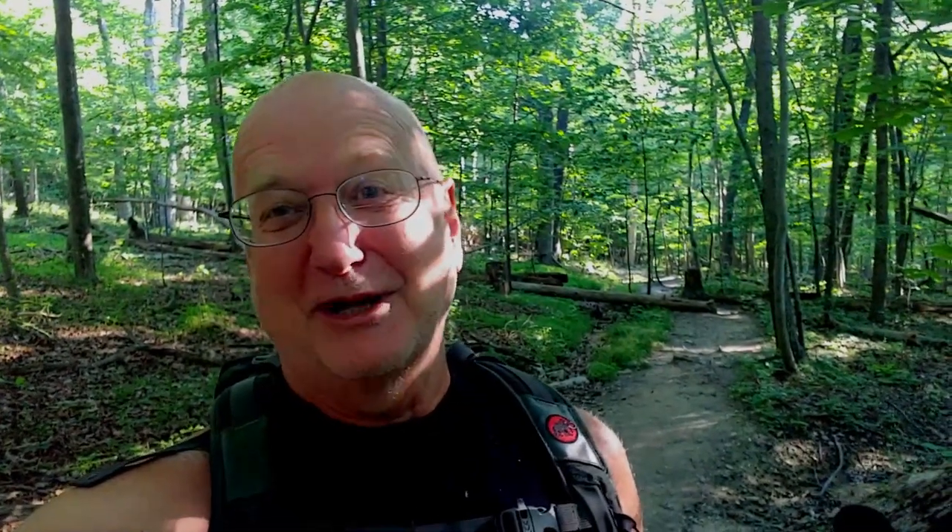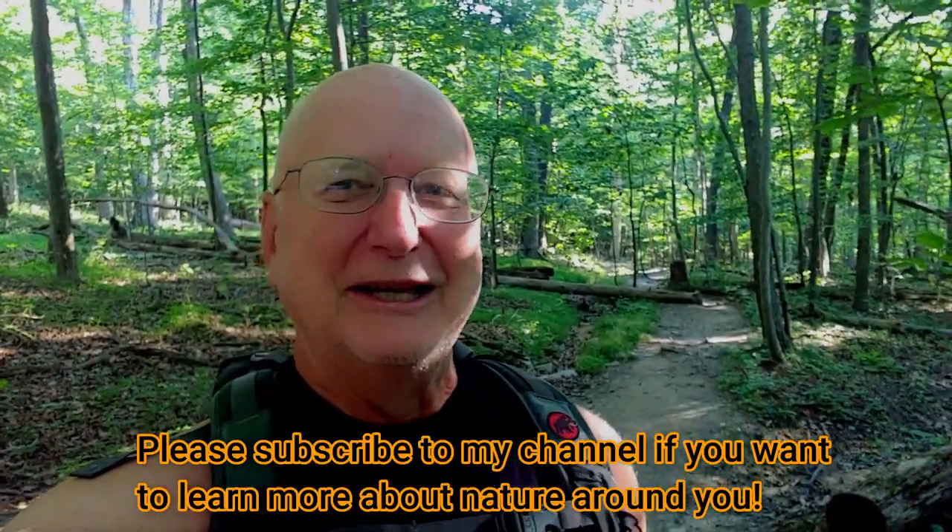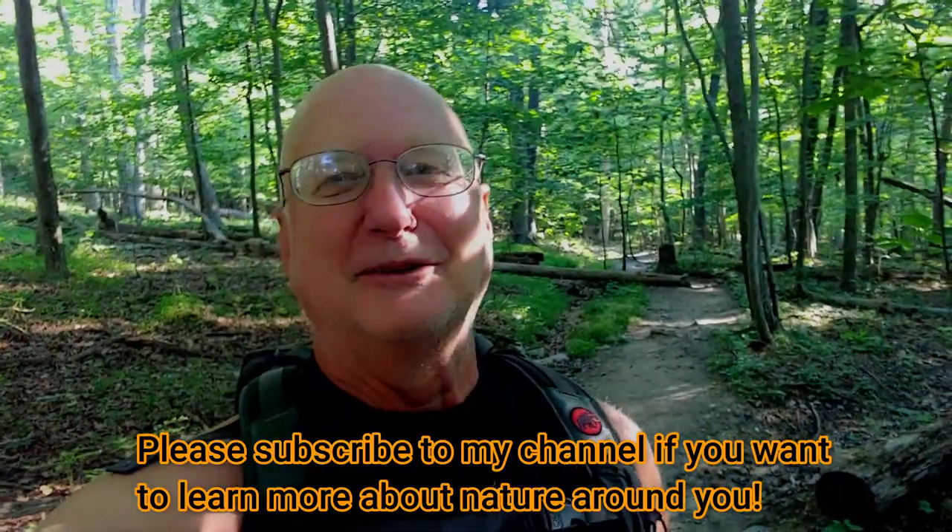And remember, if you like what I do, please subscribe to my channel, give me a like, and leave me a comment. I love hearing from my viewers.